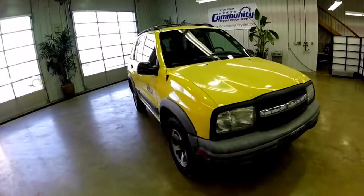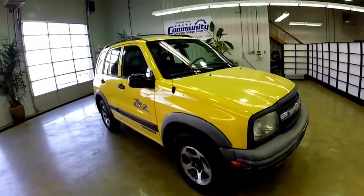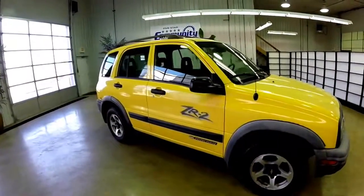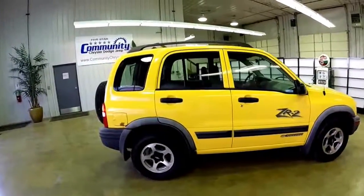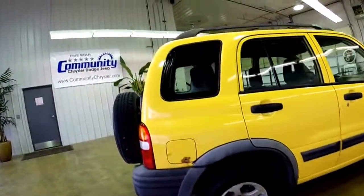Hello and thank you for inquiring about our 2002 Chevrolet Tracker ZR2. I'm just going to go over a quick walk around and kind of show you the overall condition of the vehicle. I will point out rust spots zooming in.